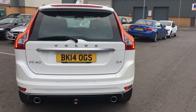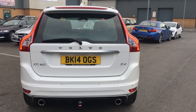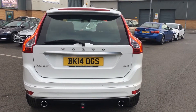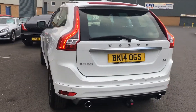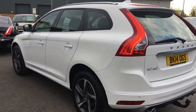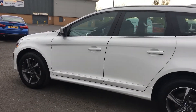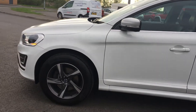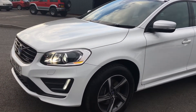Here we have a 2014 14 plate XC60 D4 R-Design Lux Navigation. The vehicle is finished in ice white, it also has the 18 inch alloy wheels and the xenon headlights.